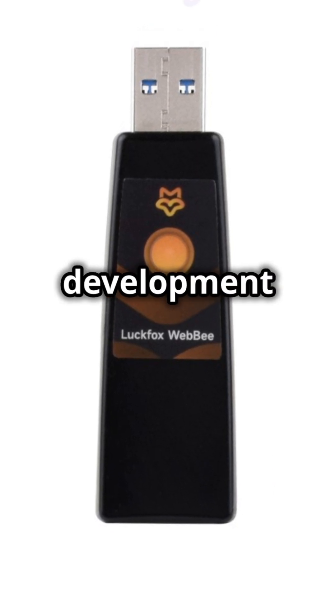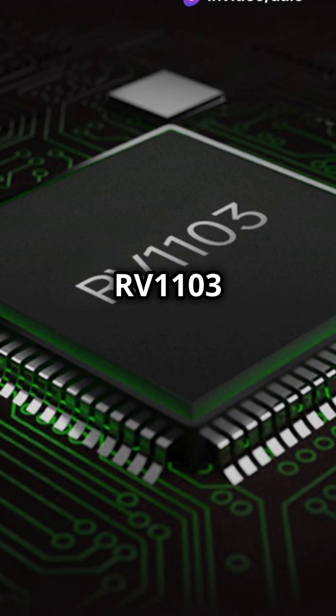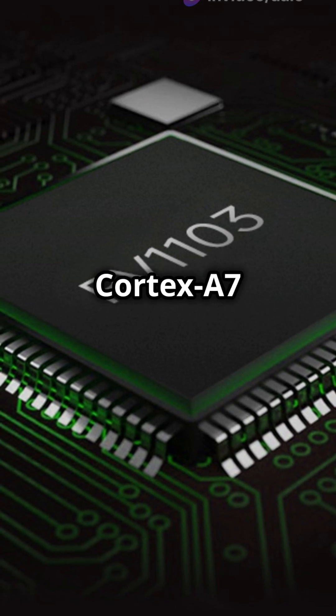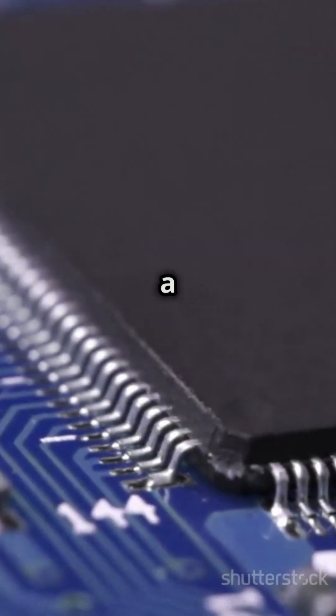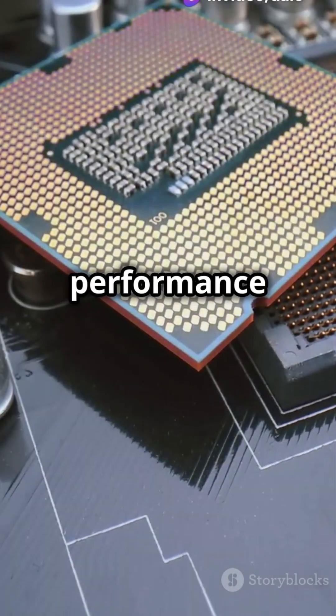This compact Linux micro-development board packs a punch with its Rockchip RV-1103 processor. Imagine a single-core ARM Cortex-A7 processor humming at 1.2GHz, paired with a RISC-V microcontroller. It also has NEON and FPU support for those extra performance boosts.